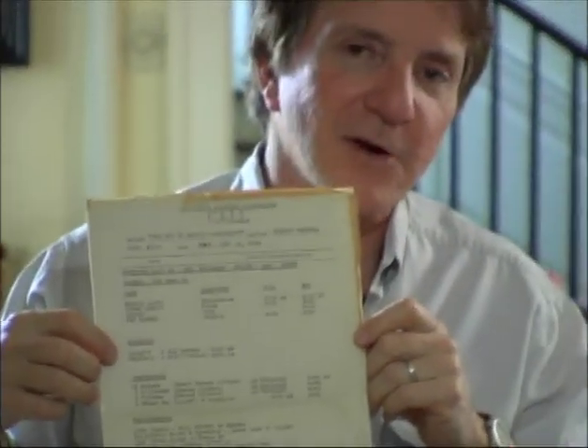Here's a call sheet from January 15, 1946, the middle of shooting The Son of Harold Diddlebock. This was Preston Sturges directing, Howard Hughes producing, Harold Lloyd starring.